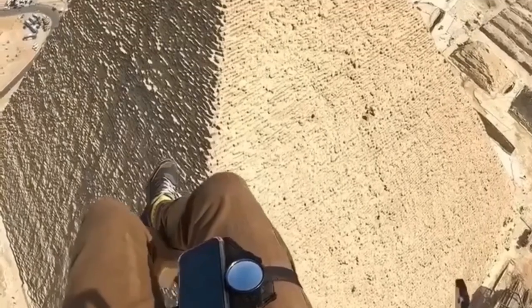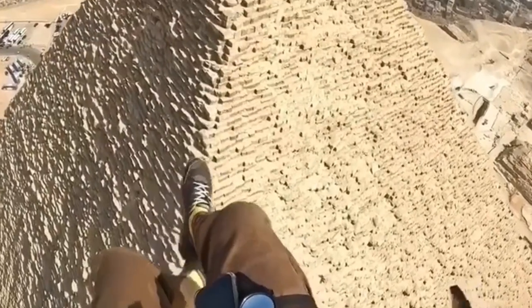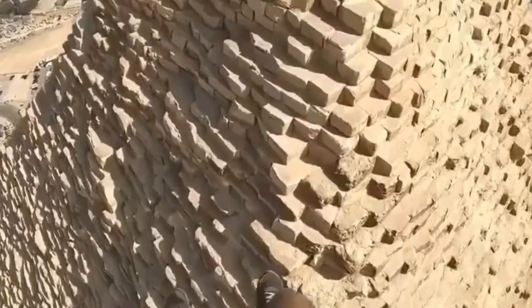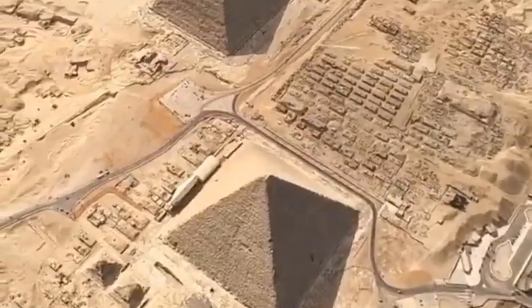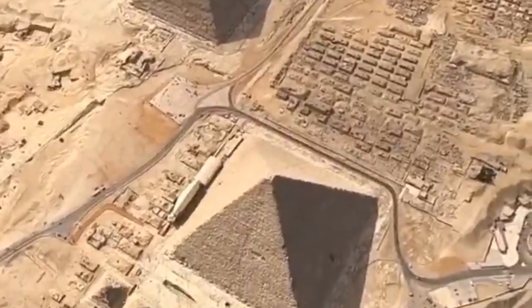Nonetheless, let us move on to the truly magnificent realm of Egypt and see for ourselves its true wonders — but not to the great pyramids, the sphinx, or mummies, as they already get all the attention from government officials and tourists.